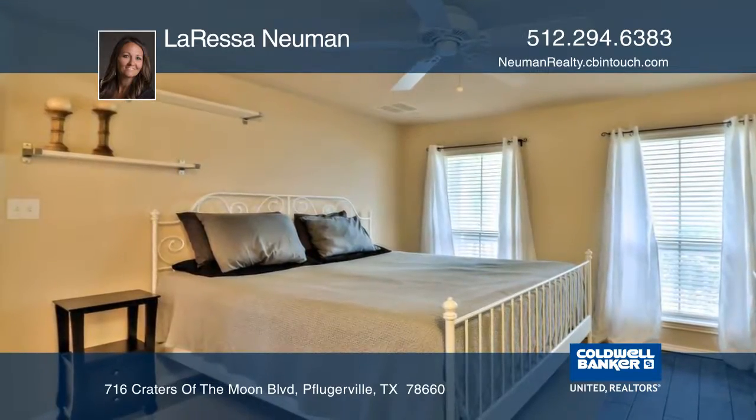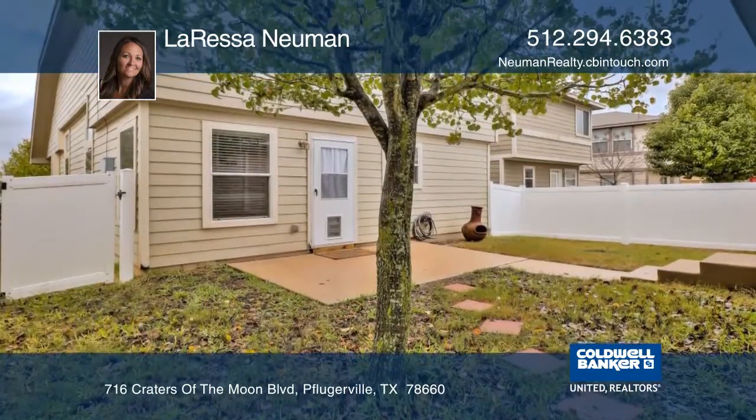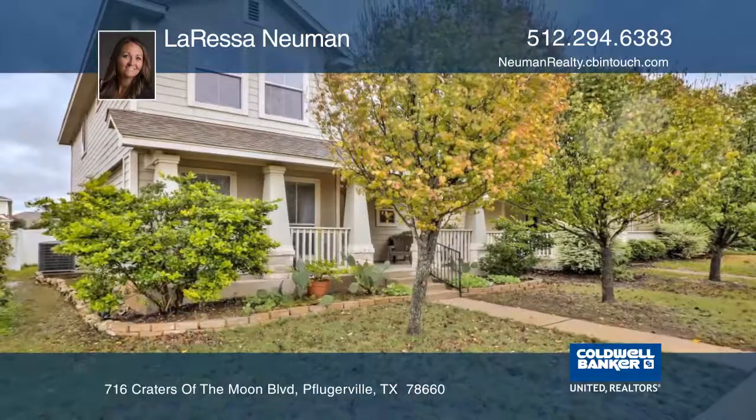This home is walking distance to Highland Park Elementary, walking trails, and a community pool. Learn more with Larissa Newman.